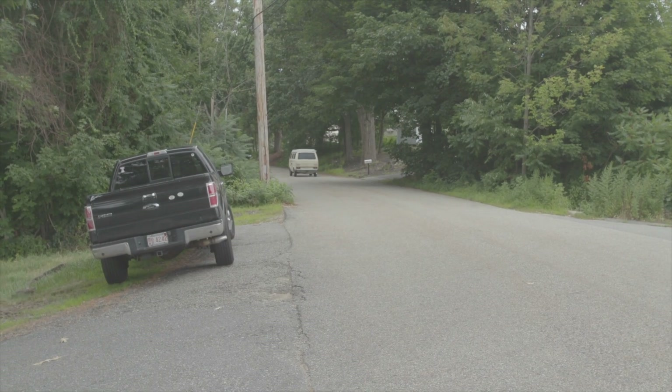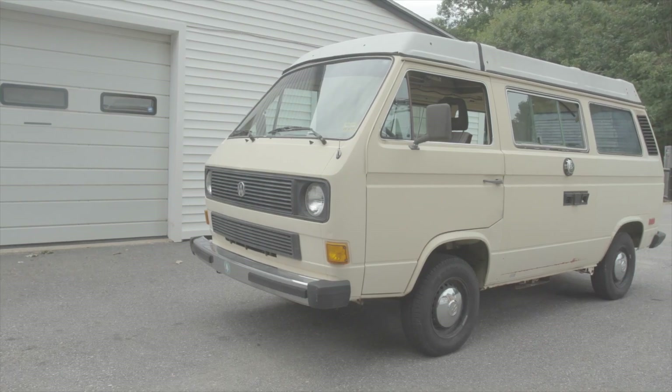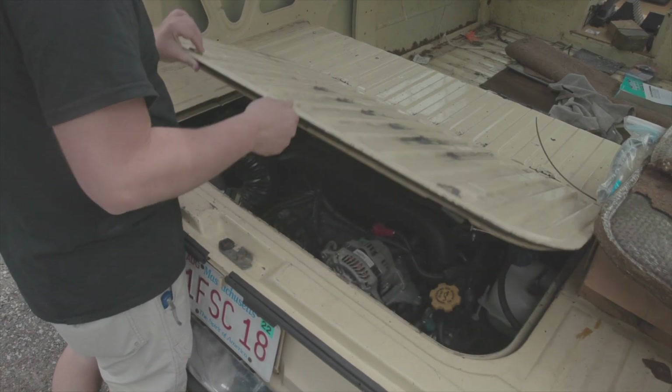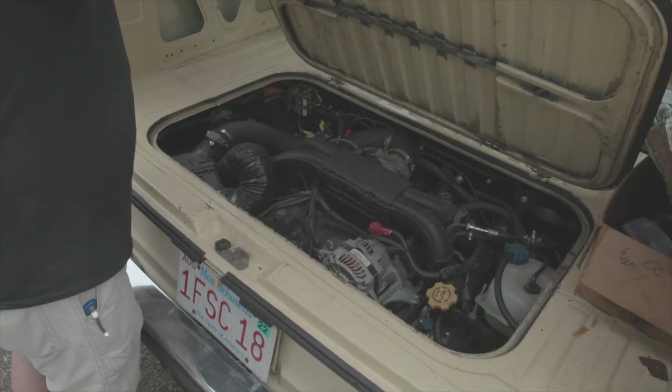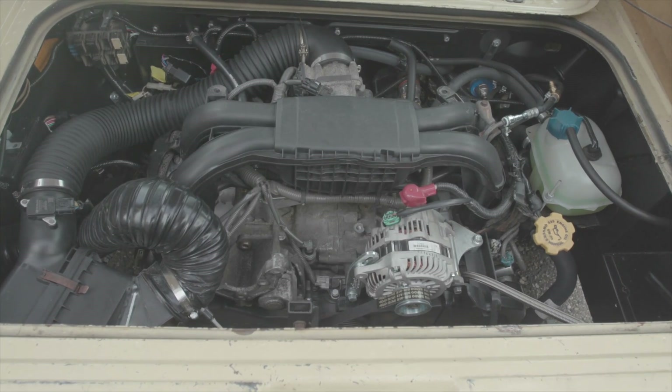Hey everyone, I'm Greg from Greg's Restorations going over one of our latest projects — this 1983 Volkswagen Vanagon Camper. We did a Subaru engine swap to this. The engine swap came out of a 2010 Subaru Legacy 2.5 liter, naturally aspirated, non-turbo.